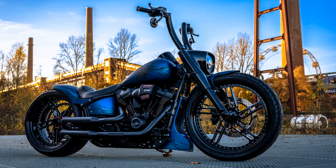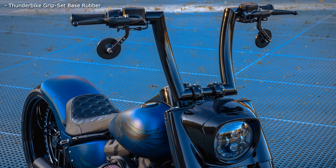Thus, this fine bullet goes to a Dutch customer — a registration for German roads is still in the works.